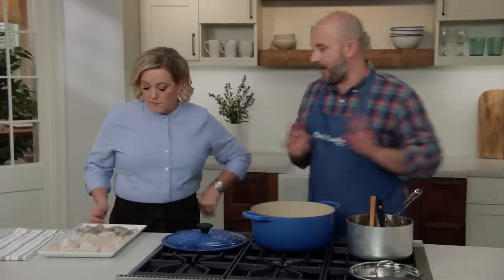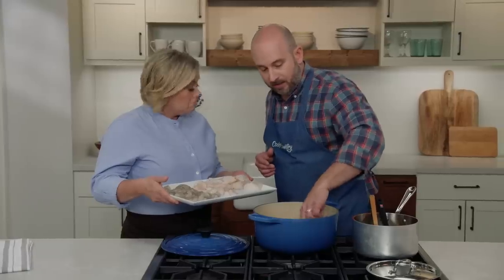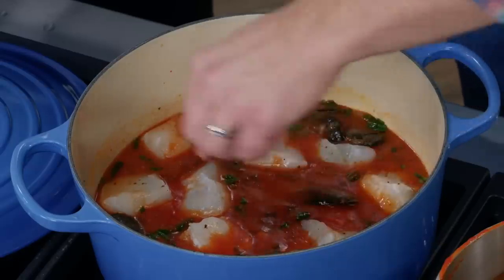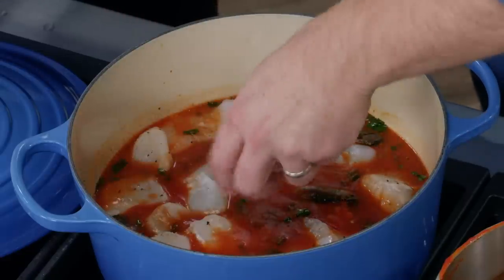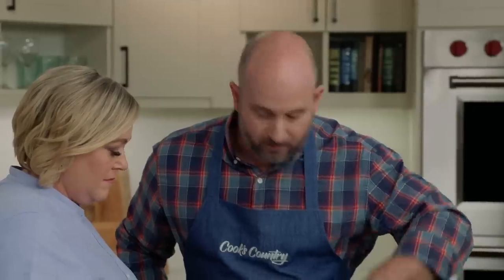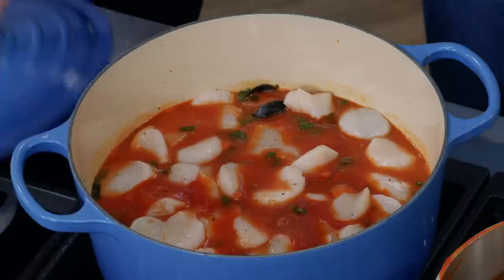Now ready to start adding the seafood — add the cod and scallops first. The idea is to stagger the seafood so all pieces finish at the same time. Push the cod just below the surface of the liquid; there'll be some liquid that comes out of it. Drop the scallops all over the stew in any available opening. From this point on, do not stir the stew — that risks breaking up the fish. Cover, reduce heat to medium, and let it simmer for two minutes.